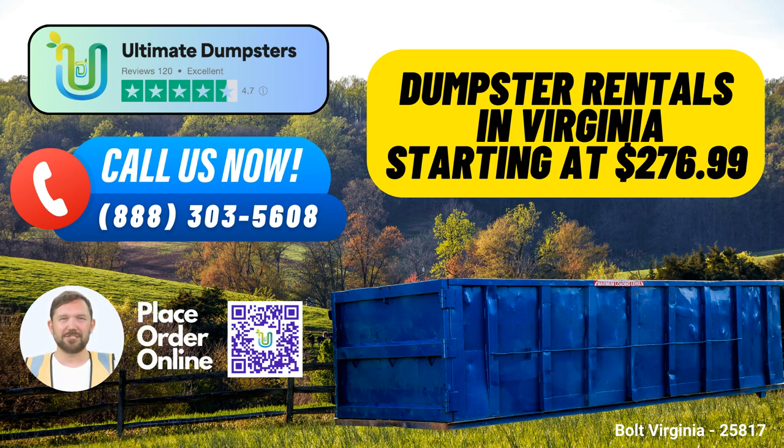Now, let's talk about what sets us apart. We're committed to offering flexible and affordable pricing, ensuring you get the best value for your money. We provide free quotes and estimates for every job and customer, so you'll always know what to expect. One of our standout features is our ability to provide same-day service when orders are placed in the morning. We understand that time is of the essence in waste management.